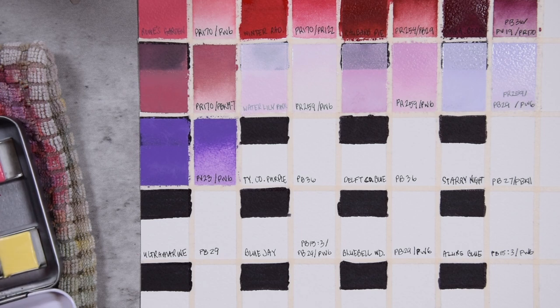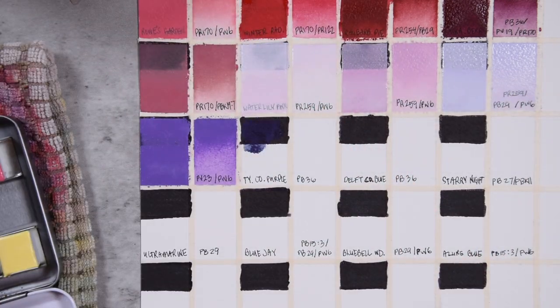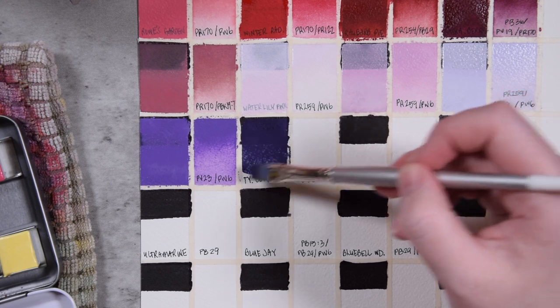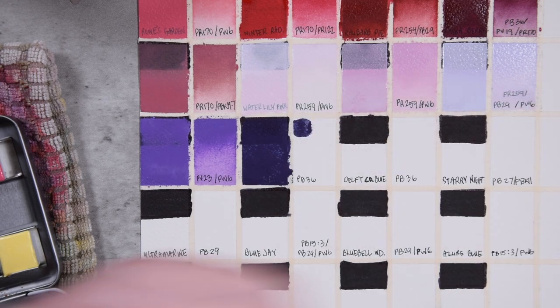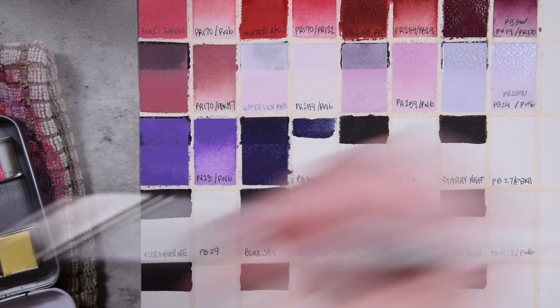Next we have Tyrian Cobalt Purple — oh man, interesting. Not this color, but a color coming up — I'll show you when we get closer. Tyrian Cobalt Purple is one of my favorite colors in their watercolor line. It is a very special hue of Cerulean Blue PB36. It's definitely got the purple vibes going on. So pretty.